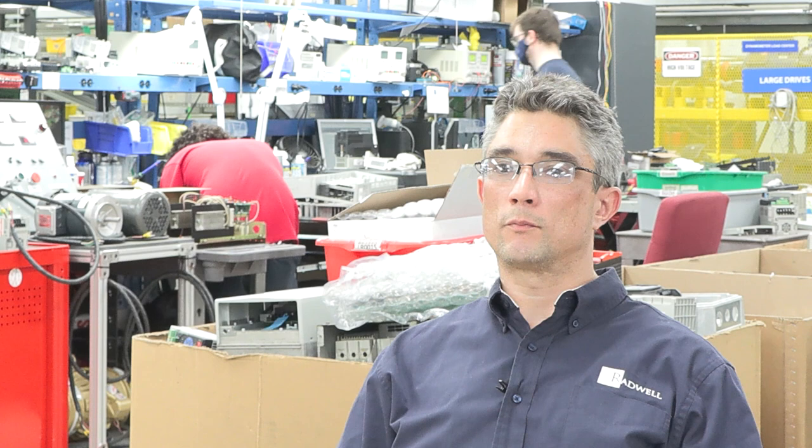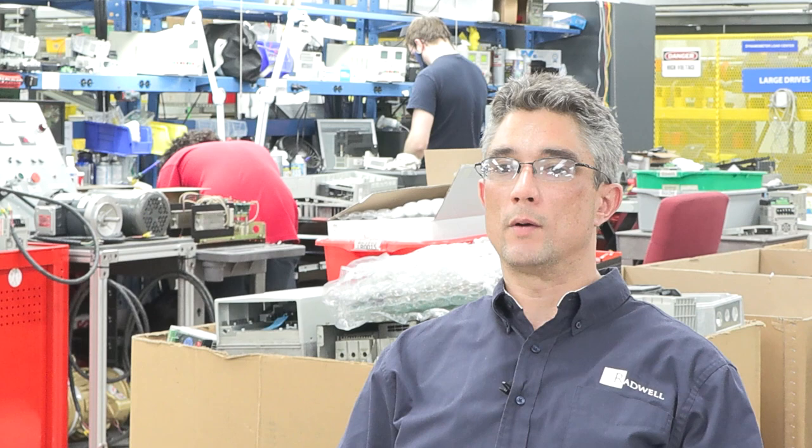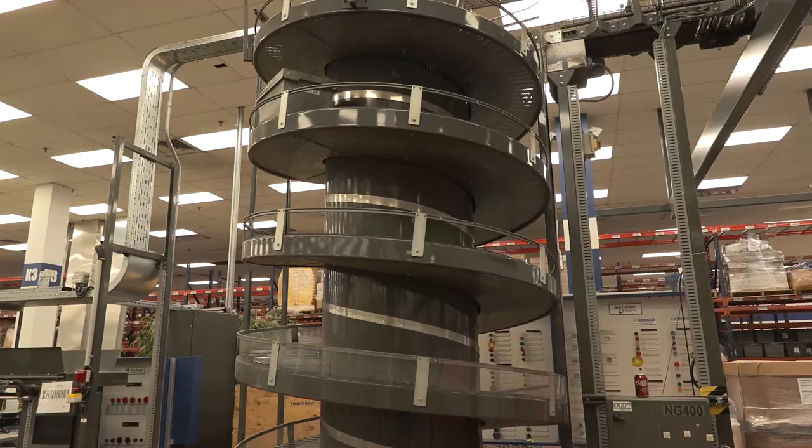Radwell International is a global company with branches all over the world, and we are the premier providers of industrial electrical equipment.